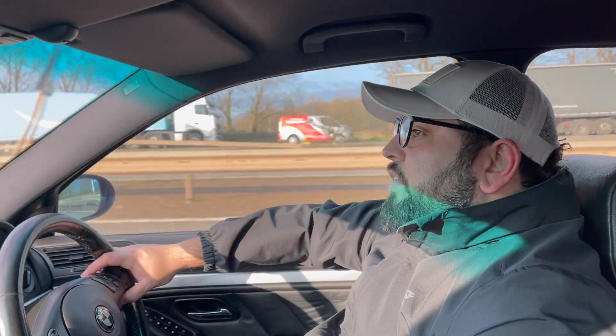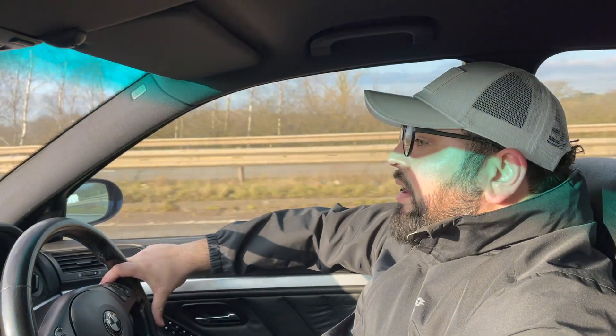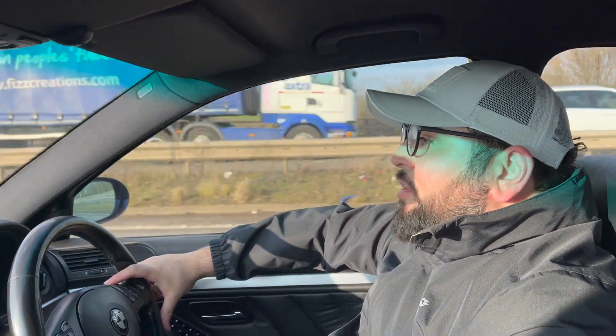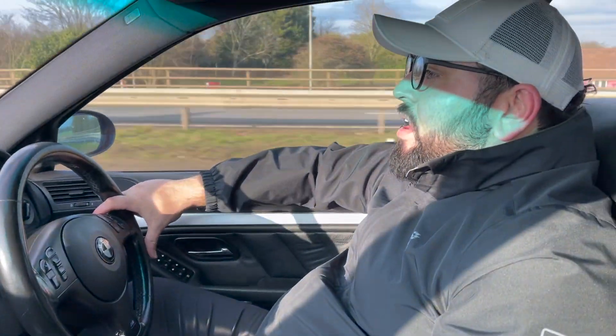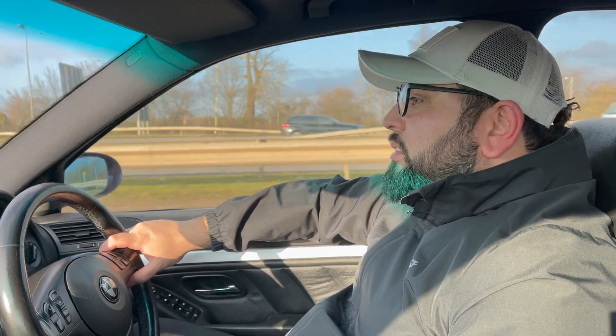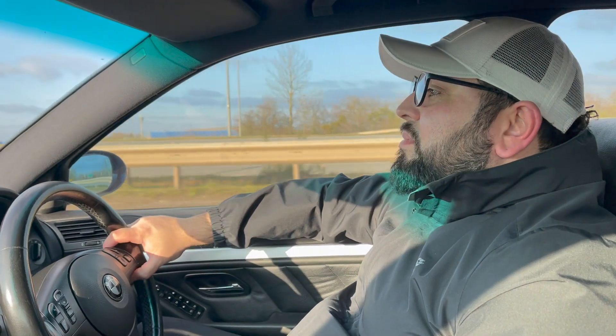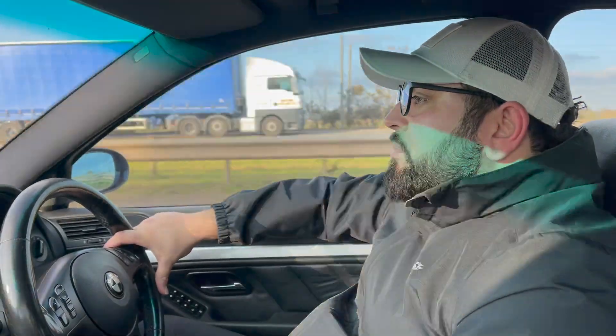We're heading down towards Birmingham, that's where we're from anyway. We're gonna have a look at this car and see what it's all about. I've got my beautiful 5 Series out at the moment, I absolutely love it - you've probably seen it in my videos before. I'm hoping this next car is gonna be a BMW because that's my thing, BMWs, and hopefully something I've never driven or had an opinion about before. Fingers crossed, let's see what we find.